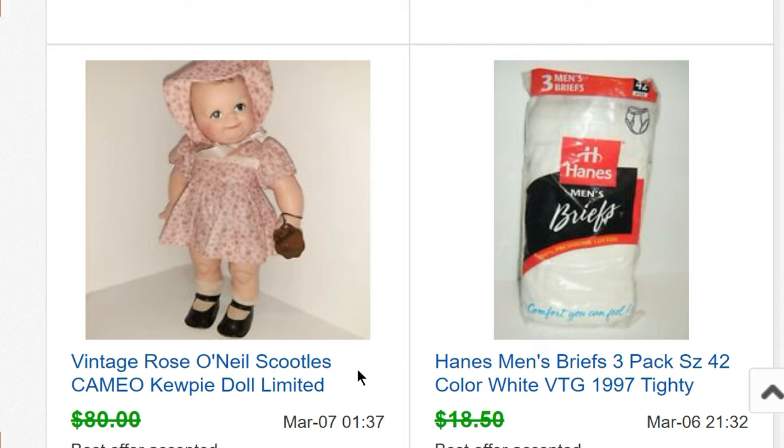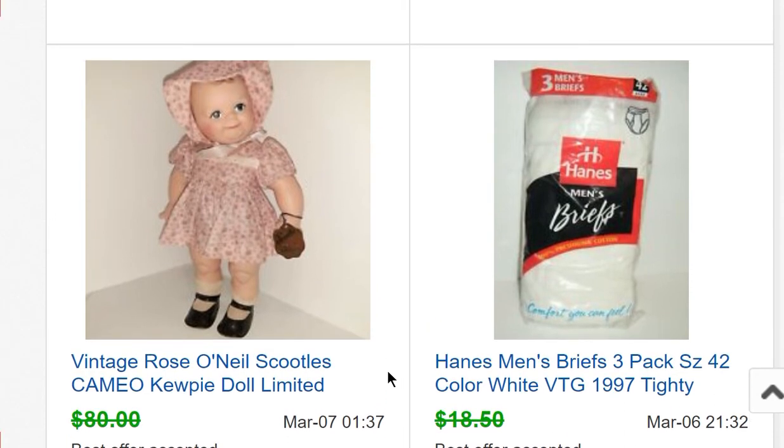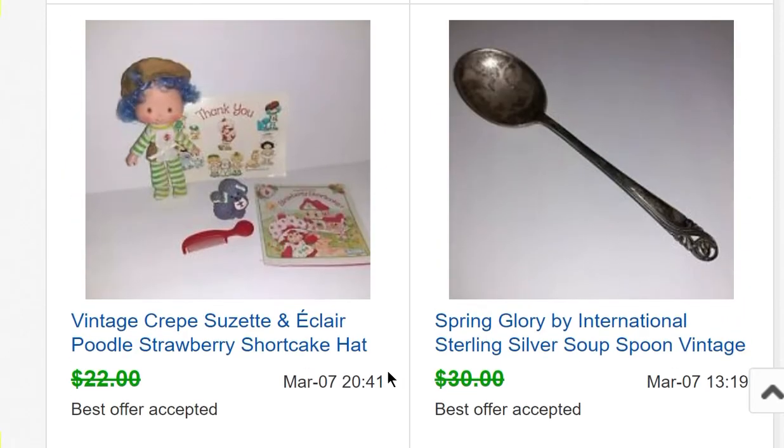I bought Scoodles for $10 and she sold for $75. Then some vintage tighty whities from the 90s — I bought about six packages and the first five sold really quickly, but this last one sat for two years. It finally sold for $15. Another Strawberry Shortcake doll sold for $20. As you can see there are a lot of crossed-out lines — I've been getting a lot of offers but that's okay because stuff is selling.